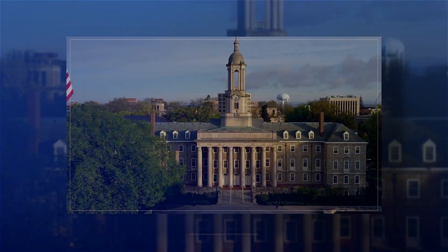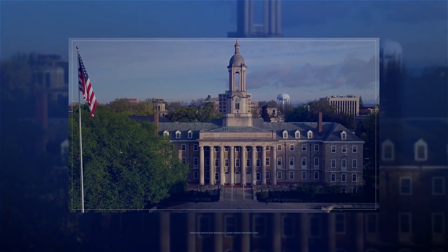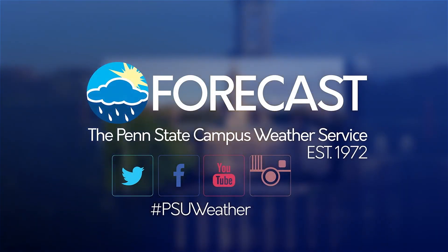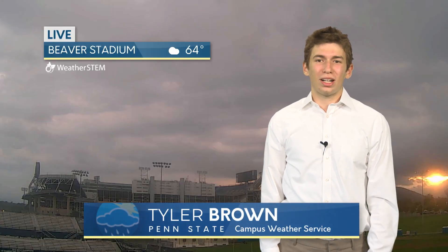From the students of the Department of Meteorology and Atmospheric Science, here is your Penn State campus weather service forecast. Good morning. My name is Tyler Brown, student meteorologist here at Penn State campus weather service, with your Friday morning forecast.